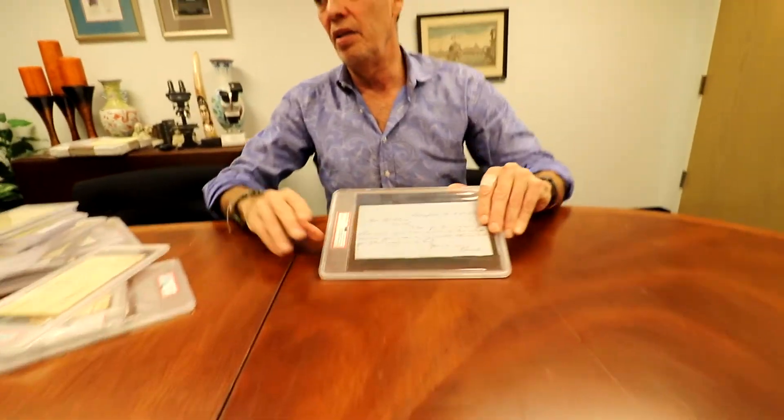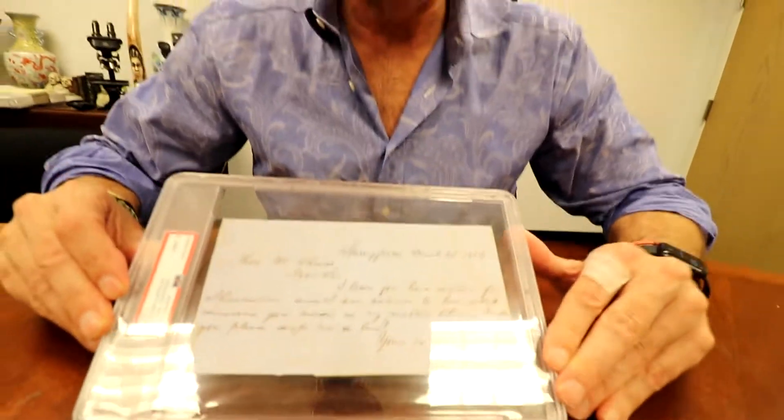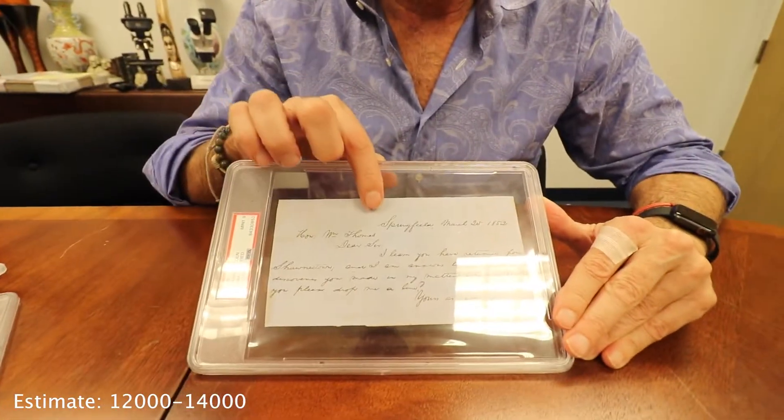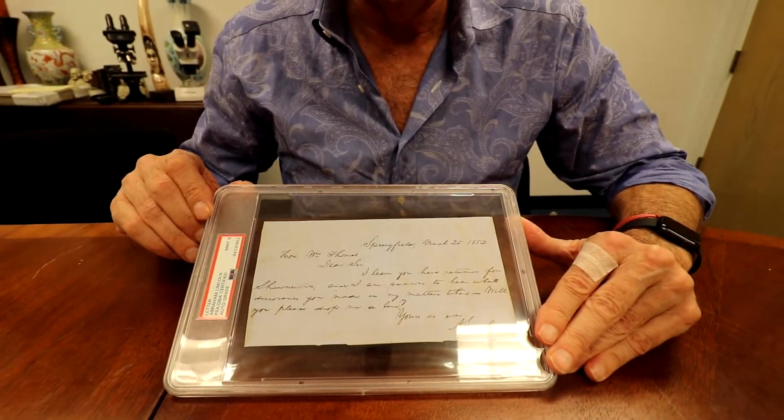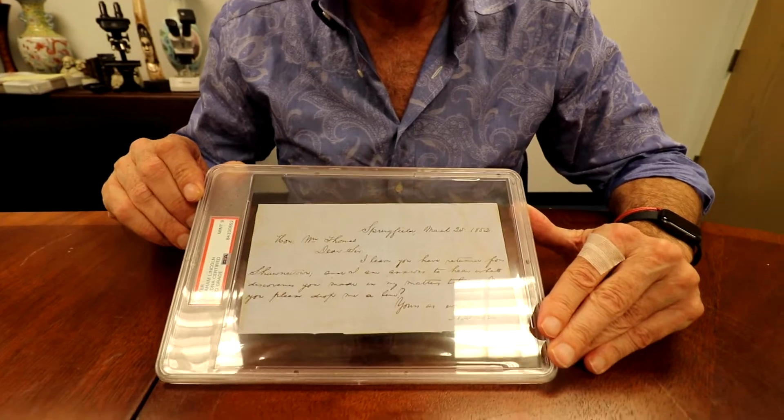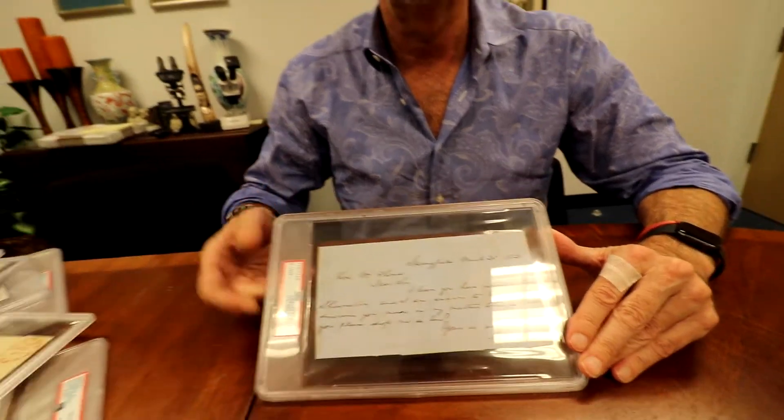There's another Lincoln — an ALS from Lincoln's beloved Springfield, from 1852. It's an early letter, and it will be in the auction.